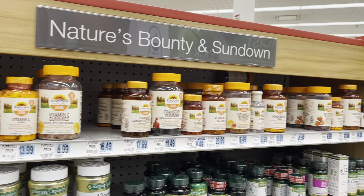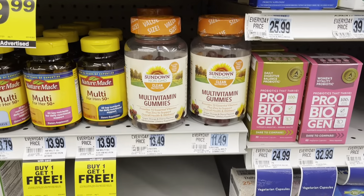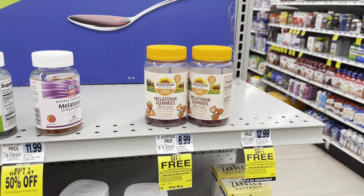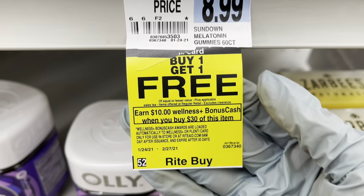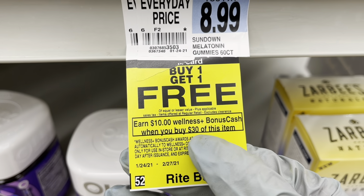So the first thing we're going to do is head over to the vitamin aisle and look for the Sundown Vitamins. And if your store is anything like my store, these vitamins with the orange caps are going to be located in different spots throughout the vitamin aisle — hey, look, even on an end cap. The monthly deal is when you buy one, you get one free, plus you'll earn $10 in bonus cash when you buy $30 worth.